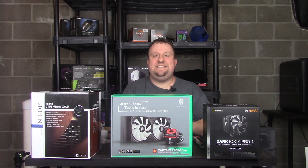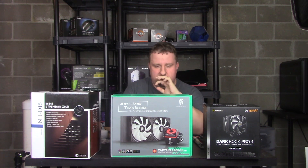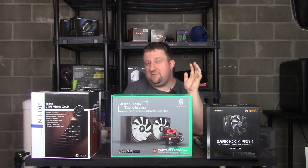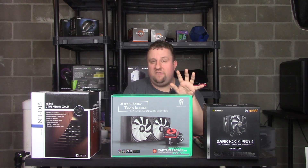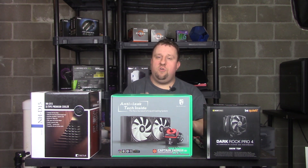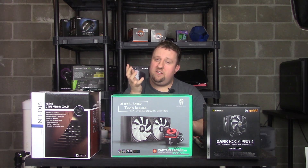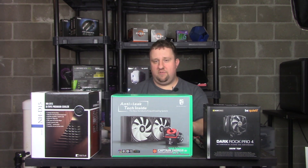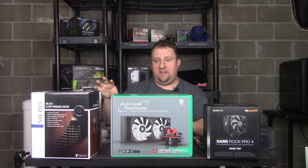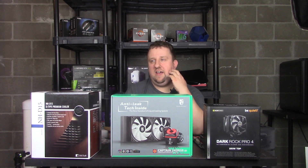Hey everyone, Steve here from Big Head Tech. Today we're done — we have a total of five CPU coolers: three provided by manufacturers, one I've had for two years (the Corsair H100i, which may have some degradation), and the stock cooler. We're looking at what you'd see spending between $80 and $100, covering two AIOs and two large dual tower air coolers.